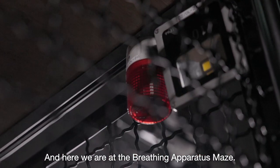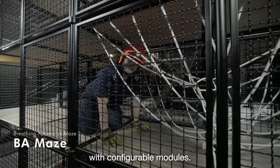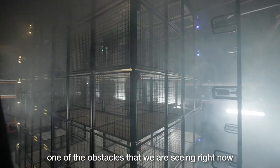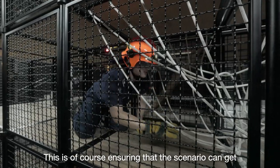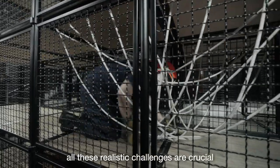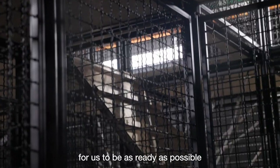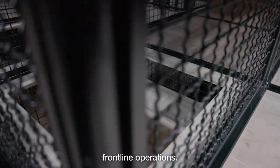Here we are at the Briefing Apparatus Maze. This is a search and rescue obstacle course with configurable modules. One of the obstacles we're seeing right now is the entanglement area. This is a course ensuring that the scenario can get more challenging as it goes along. All these realistic challenges are crucial for us to be as ready as possible to take on real-life frontline operations.